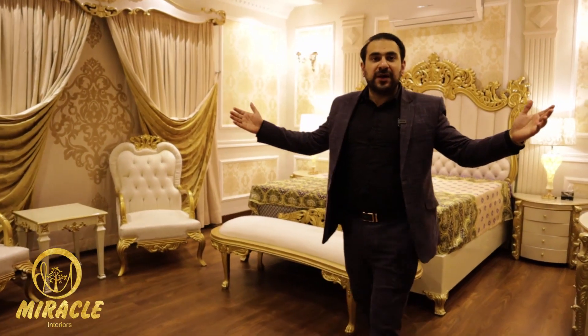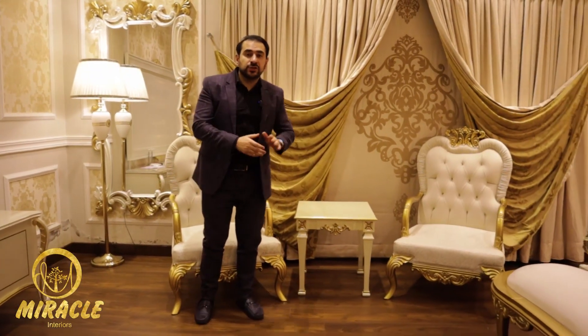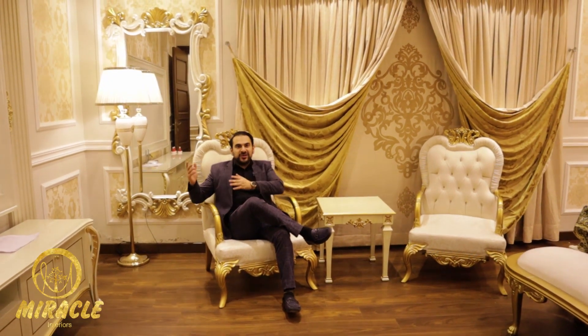Here comes our Sultan Kokabad bed set, which looks so attractive in this room, along with the perfect combination of curtains, chairs, seti, and media unit.